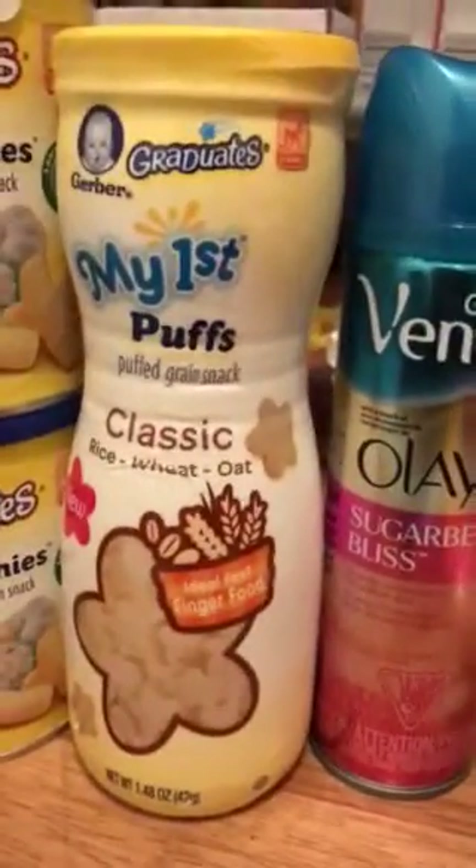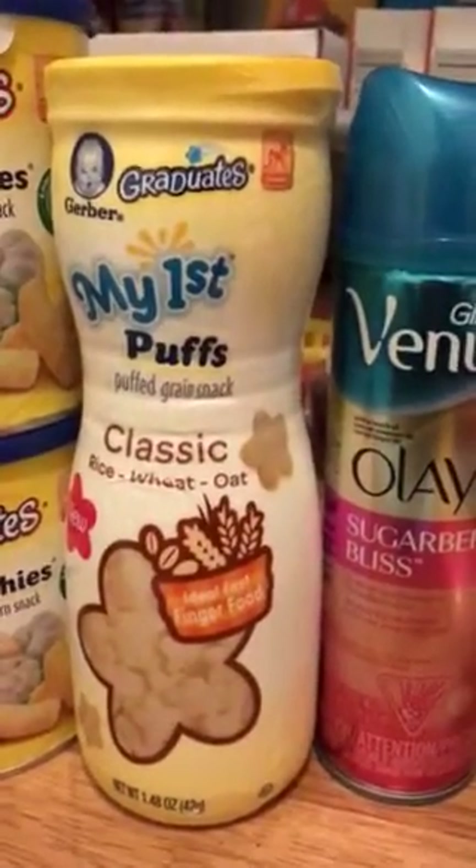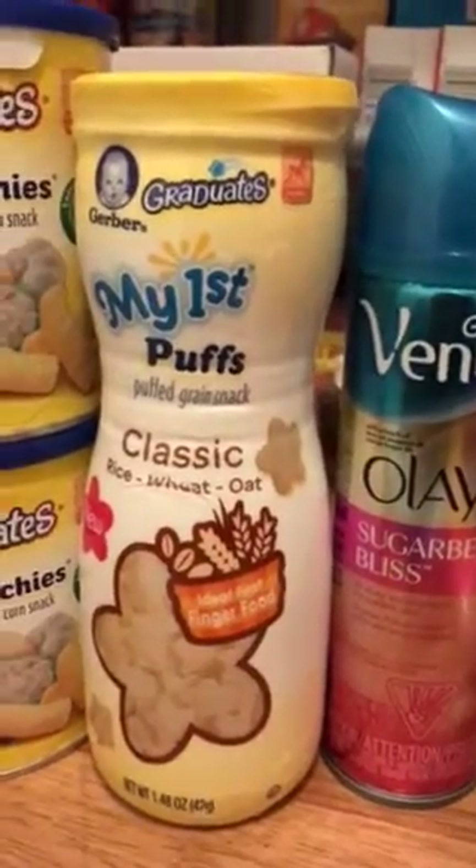Now we know everything in Dollar Tree is a dollar, except for the stuff at the register — it's even cheaper.